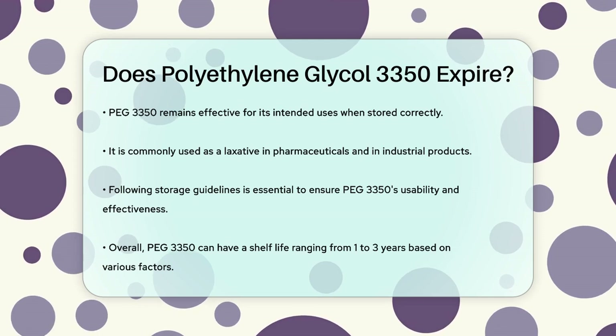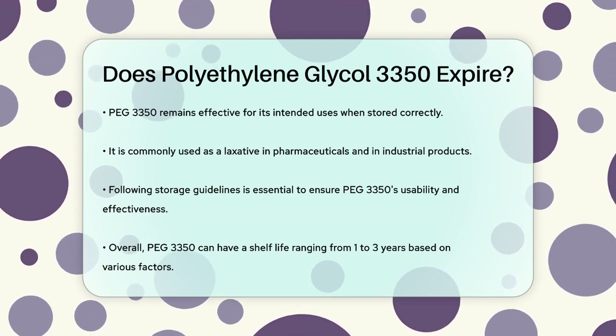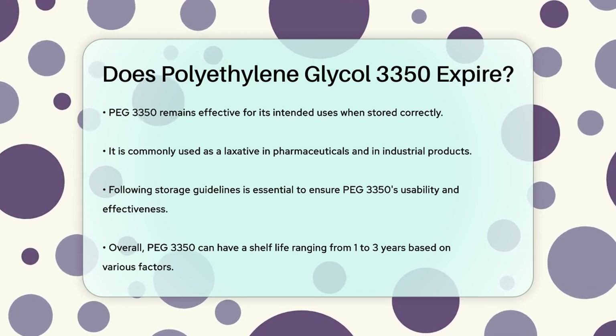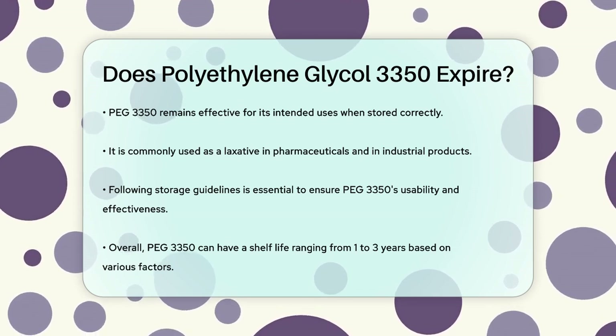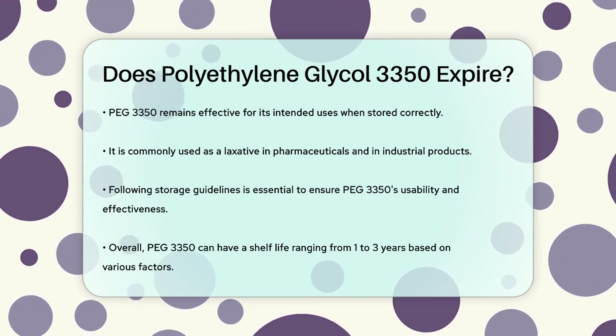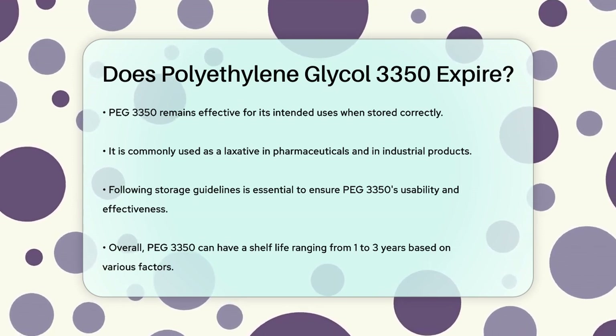In summary, while PEG-3350 doesn't expire in the same way some other products do, its shelf life can range from one to three years, depending on the manufacturer and storage conditions. Proper storage is essential to ensure it remains usable and effective.